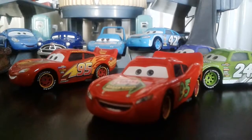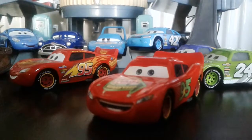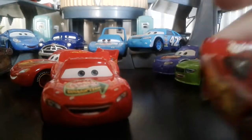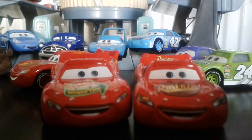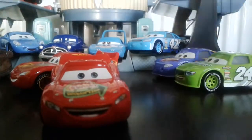SmellSwell McQueen appeared in the Storytellers line. This is actually his first sponsor. I'll be comparing him to the more classic McQueen, the one with his second sponsor, Rusty's, which came after SmellSwell.